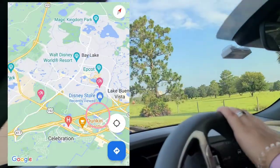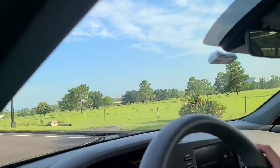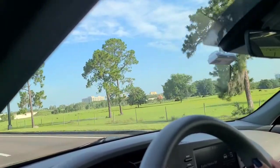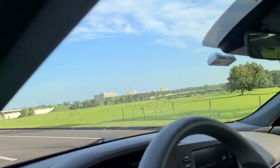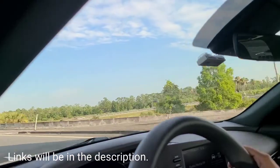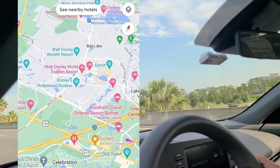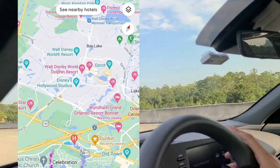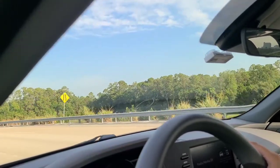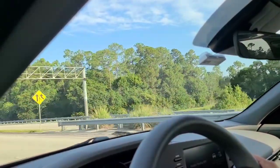We are actually starting in the area of the Gaylord Palms — we just turned past it, you can't really see it right now, but it is off to your left. There are a number of hotels in this area: there's the Gaylord Palms, a very fancy and expensive hotel, but there's also a Holiday Inn over here as well. This is also in the general vicinity of Old Town and Celebration, and we're leaving at 8:30 a.m. headed toward Magic Kingdom.